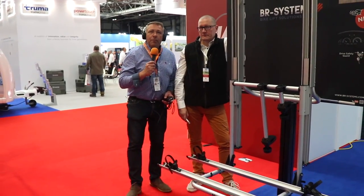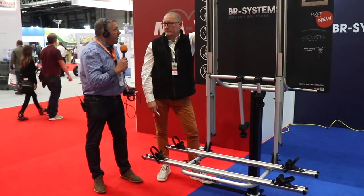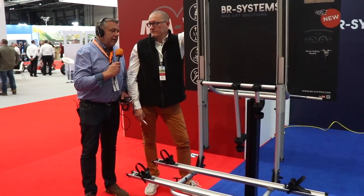Now on the Affium stand at the NEC show with Mike from BR Systems, who has a very ingenious bike rack. One of the most popular questions this week has been what bike rack can handle electric bikes — which are heavier — since traditional bike racks often don't manage the weight.